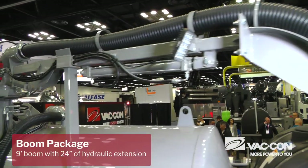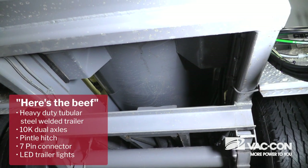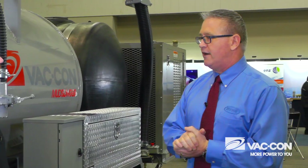We give you a hydraulic boom, hydraulic tilt on your dump tank, a hydraulic door, and the beefiest frame on the market today. Fully welded — no bolt together, no I-beam, no channel. This is literally the beefiest hydro excavation trailer on the market today.